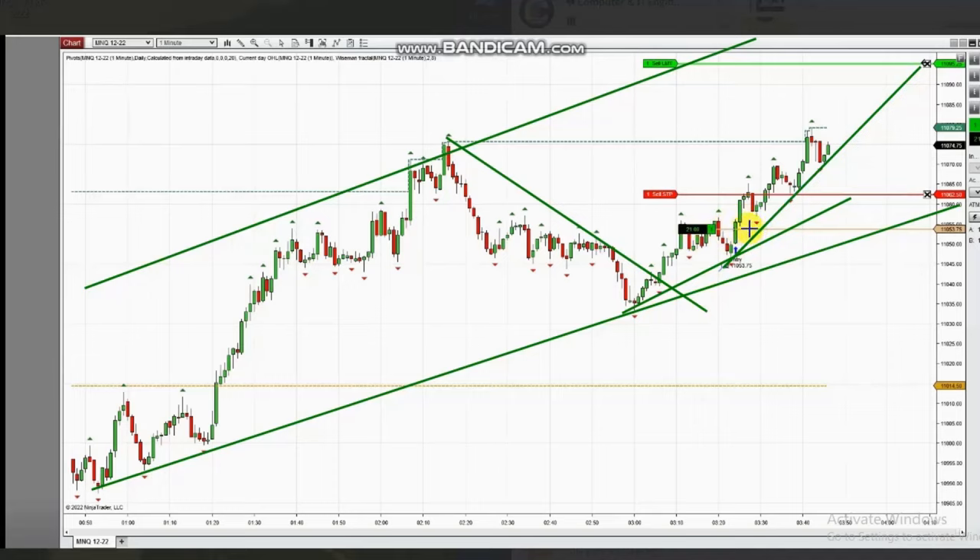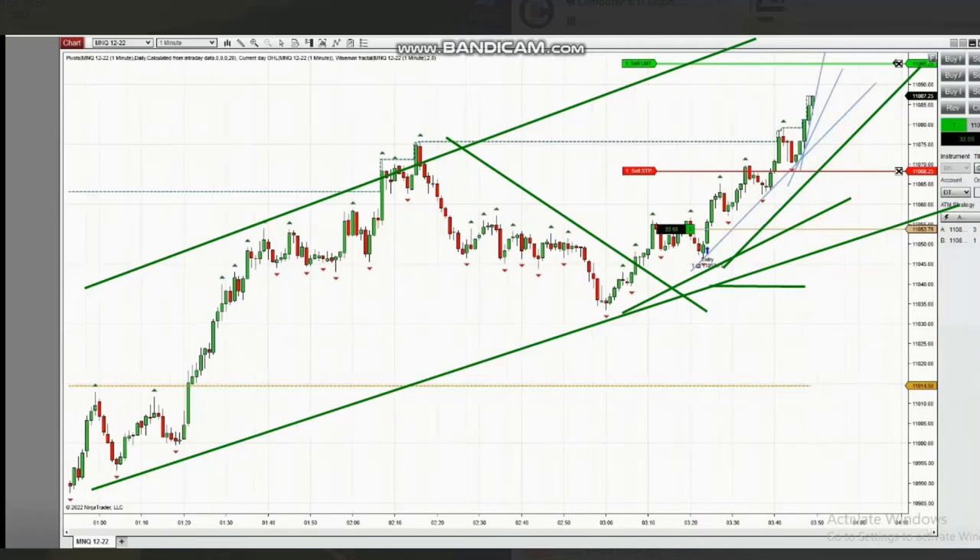Based on Algo 3 to 5 and the entry signal, he entered properly and managed the trade, trailing the profit and aiming to exit on the other side of the resistance area of the channel. He tightens the trendline, moves the stop loss, and trails profits, then exits with maximum profit.